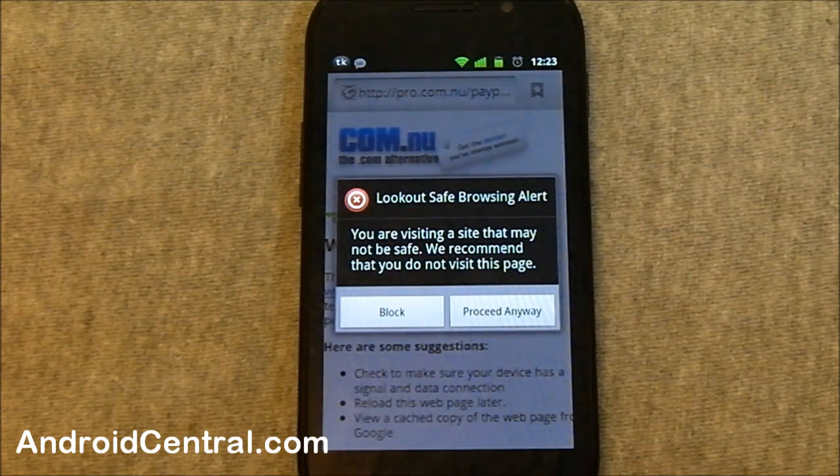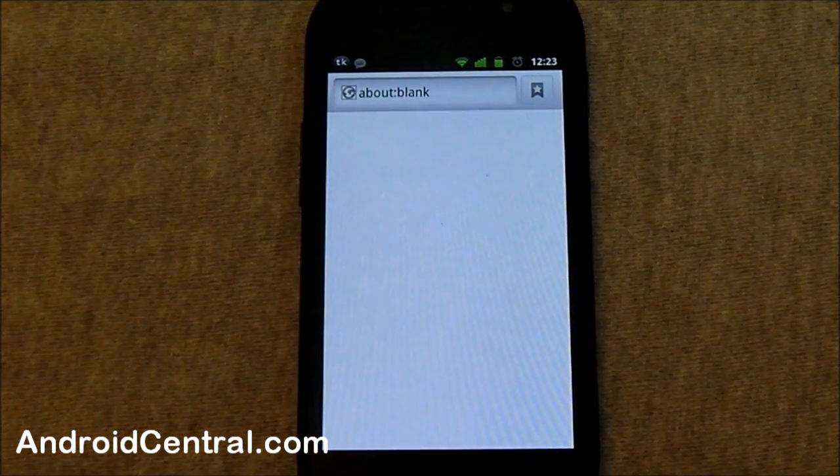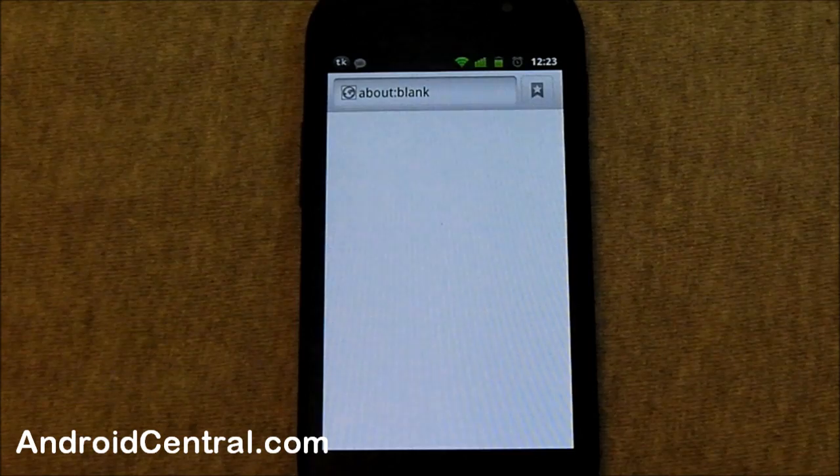It says: if you are visiting a site that may not be safe, we recommend that you do not visit this page. You're allowed to if you want — they're not going to stop you. You can proceed anyway or you can block. I know what this site does, so I'm going to back out of here. False positives happen, and you can see it just took me to a blank page. If you visit a site that really isn't a phishing site but appears to be, you still have that option to go forward.